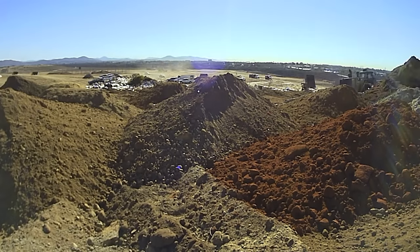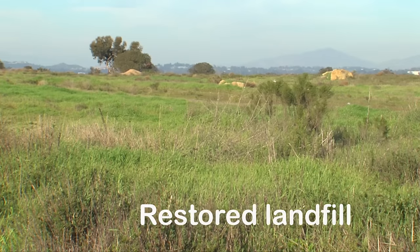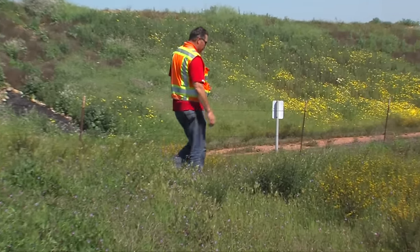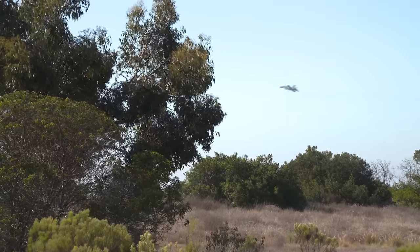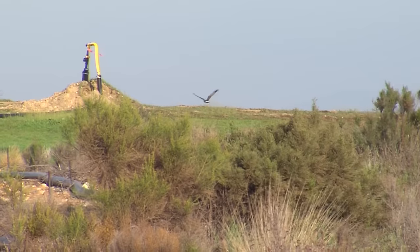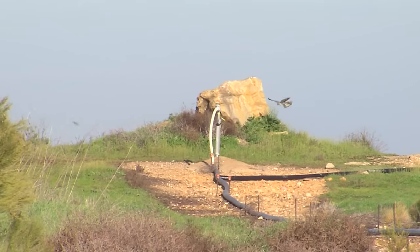When a section of the landfill has been filled, the restoration process begins. City staff have replanted native species of bushes and shrubs. Mature plants provide habitat for many birds and animals, including several endangered species, helping ensure their future survival.